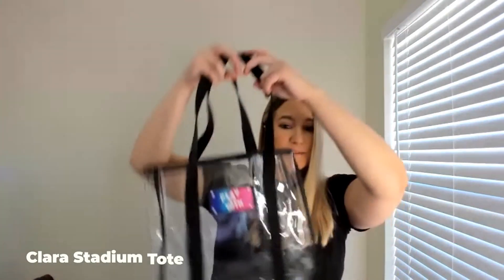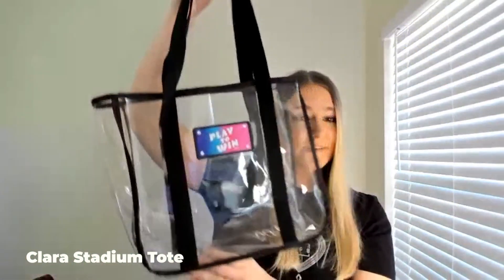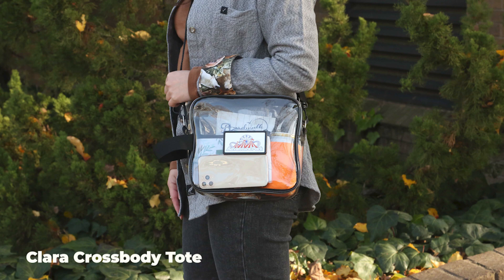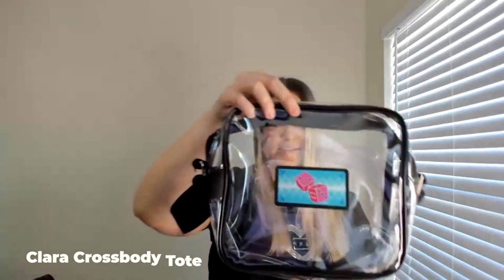Next up, we're really excited about these. This is our new Clara stadium tote. Same imprint area there — full color logo on that metal plate. This is stadium approved, so this is the max size for a stadium. We've also got that with a zippered crossbody bag. This one's also stadium approved, same imprint area. It's got the strap so you can wear it around your body. Really nice one — I love this piece. The plastic on this too is really soft and flexible.